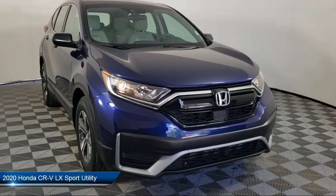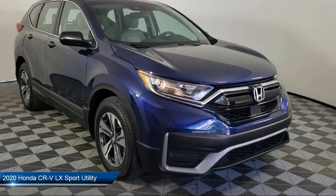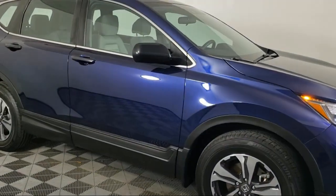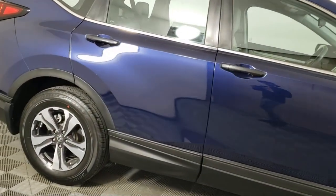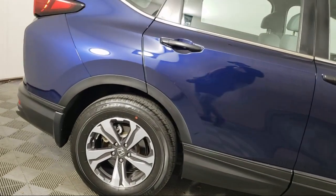It comes equipped with auto high beam headlamp control, a powerful and efficient turbocharged engine, keyless entry, a rear view camera, outside temperature display, and steering wheel controls.